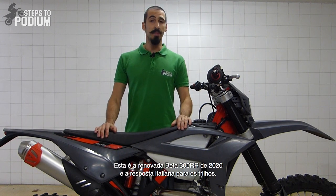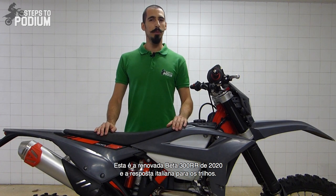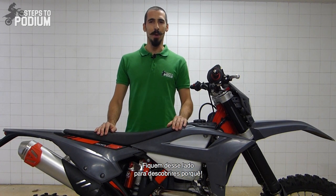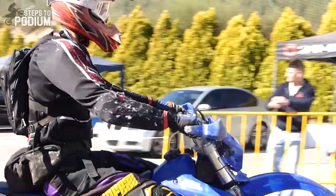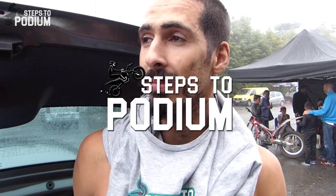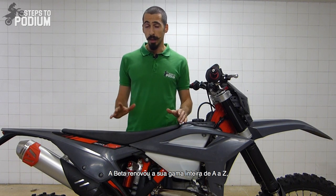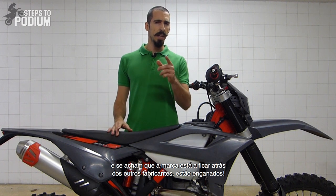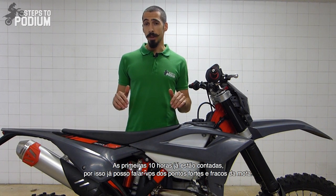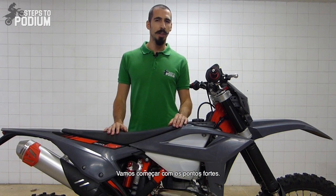Hey guys! This is the revamped 2020 Beta 300 RR, the Italian answer for the trails. Beta rebuilt their entire 2020 model year bikes from the ground up, and if you think the brand is trailing behind the other manufacturers, think again. The first 10 hours are in and I'm going to tell you all about the good and bad stuff of the bike. Let's start with the good things.